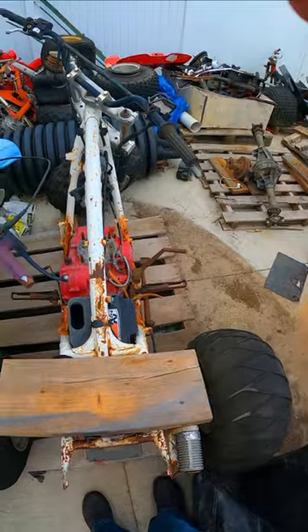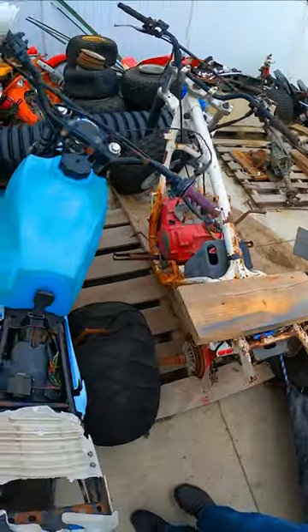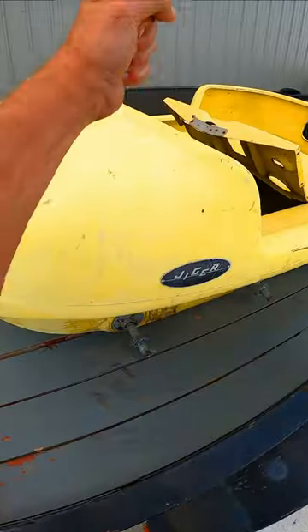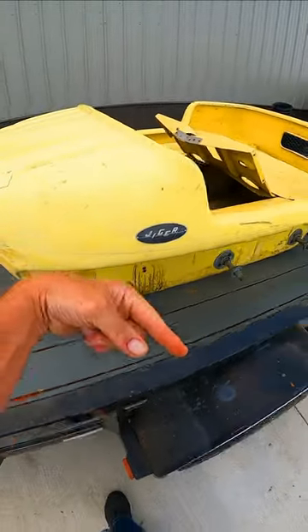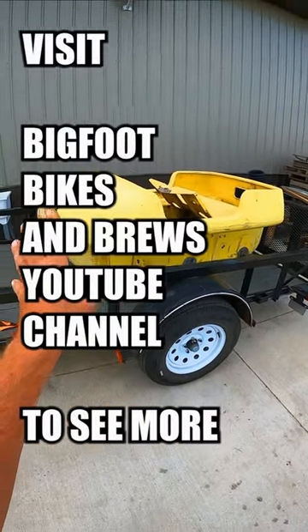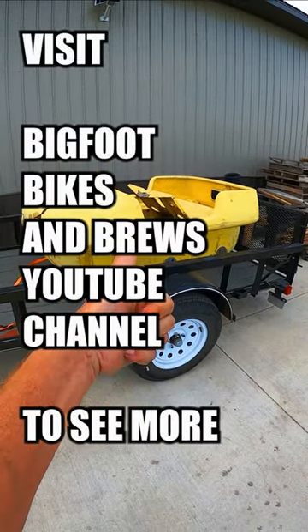Be sure to click that subscribe button and check out my channel, Bigfoot Bikes and Brews, if you want to see this guy come to life. It's going to be a blast — see you there!